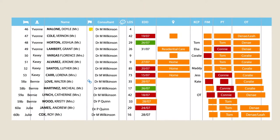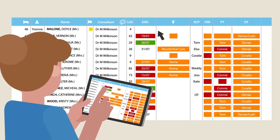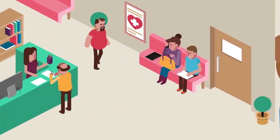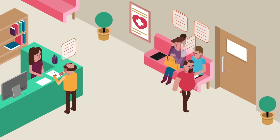A visible patient journey allows at-a-glance access across all departments, enabling staff to pre-empt delays and streamline the patient journey. This truly holistic view of activities allows constant communication between departments and staff.